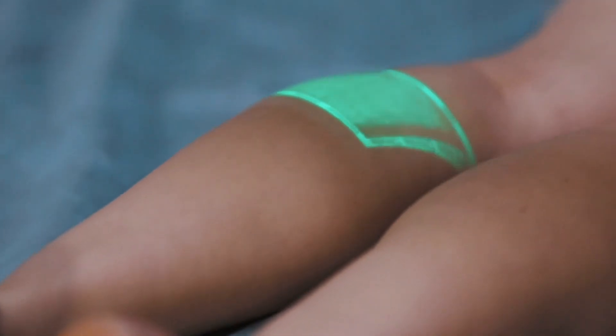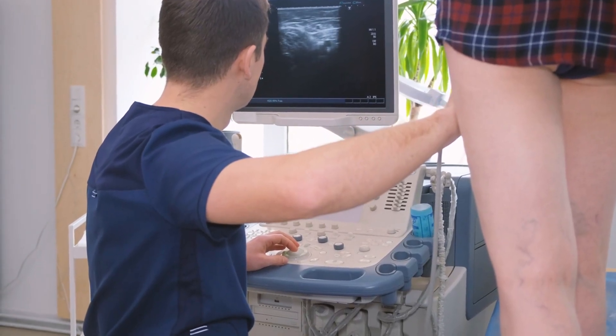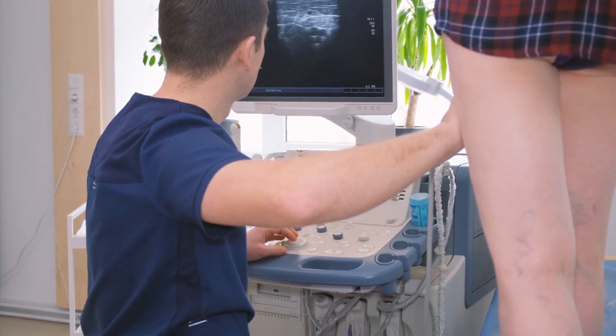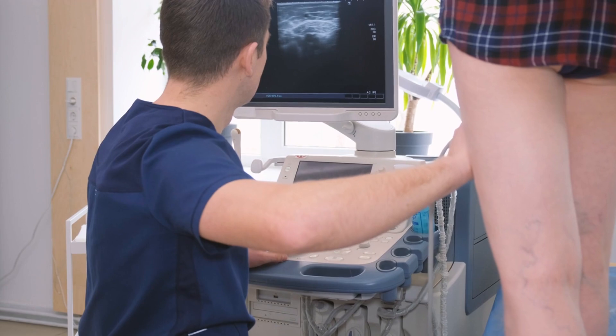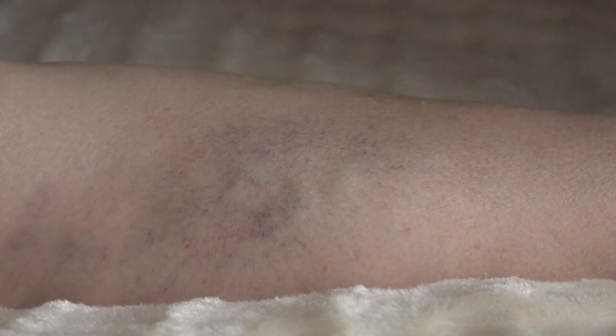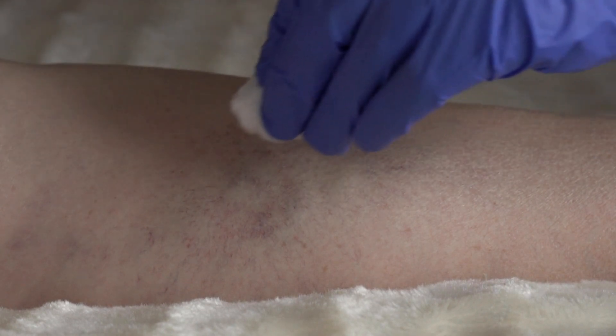Vascular surgeons play a crucial role in diagnosing and treating venous insufficiency. They are trained to accurately diagnose the condition through a combination of physical examination, medical history review, and diagnostic tests such as duplex ultrasound, allowing them to assess severity and develop an appropriate treatment plan.